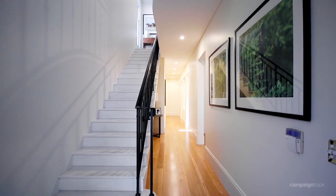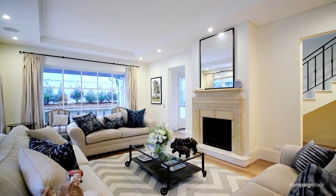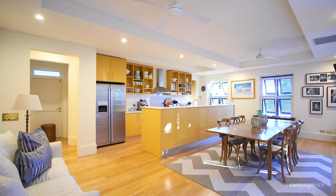The grand home offers five bedrooms with dual street access. As you enter the formal entrance into a main foyer area, the property flows with a formal lounge room, formal dining room, through to a country style kitchen and large family room.